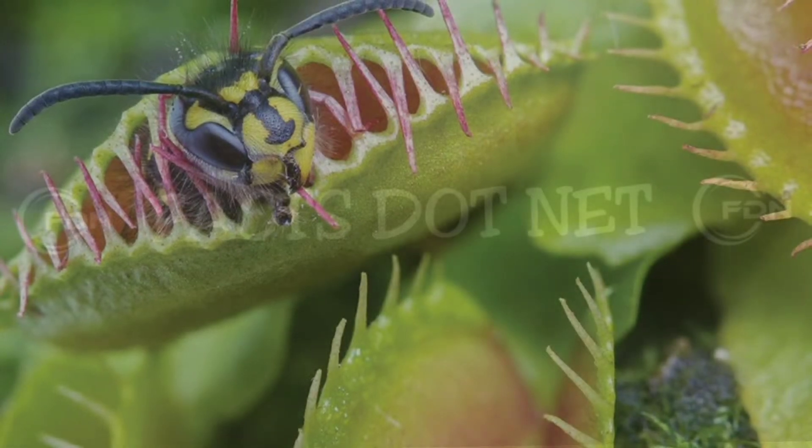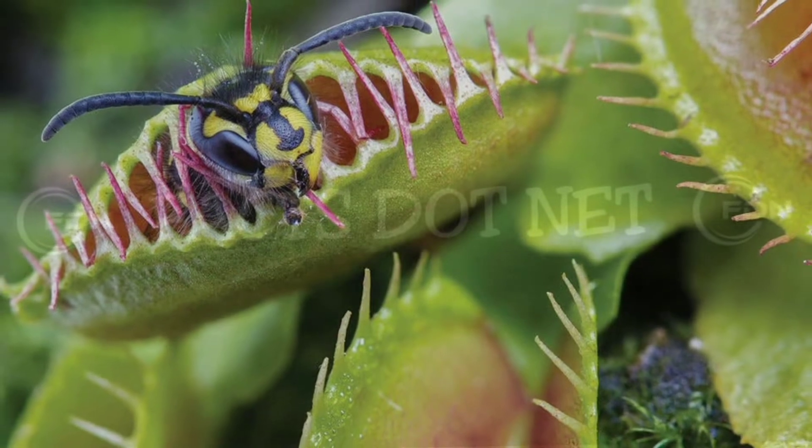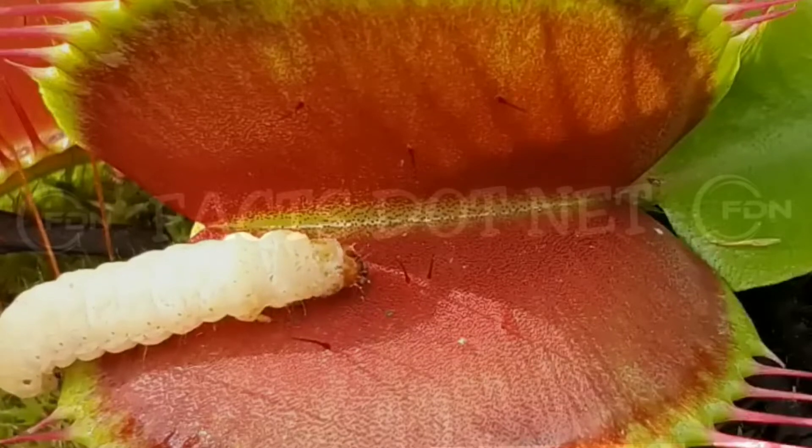Venus flytraps are among the few plants that are capable of capturing and digesting insects. They have developed a unique mechanism to capture and consume their prey, which involves the use of specialized leaves that are modified into traps.